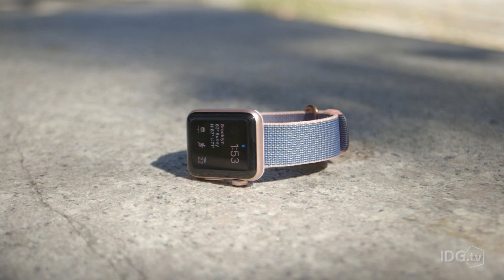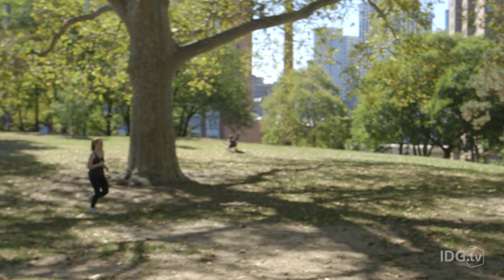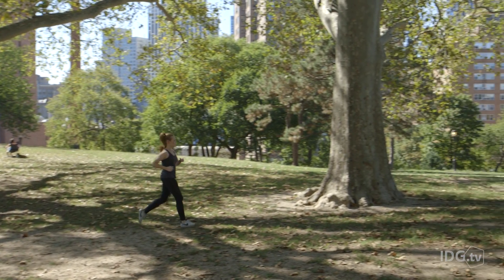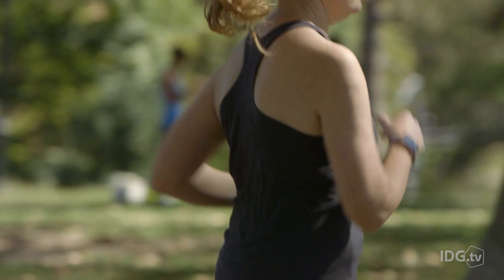But there's another new Apple Watch — the Series 1 — which is just as fast and bright as the Series 2, but costs $100 less. It has the same dual-core processor as the Series 2, so it's much faster than the original watch. It doesn't have GPS, and it isn't swim-proof. But if you're not a runner, biker, or swimmer, those features might not be worth the extra $100.